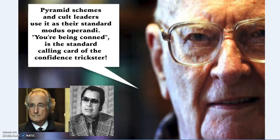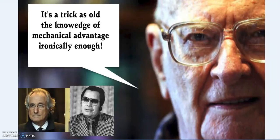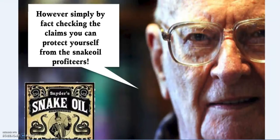Pyramid schemes, cult leaders such as Jim Jones, or fraudsters like Bernie Madoff use this as their modus operandi. You know you're being conned — this is the standard calling card of a confidence trickster. It's a trick as old as knowledge of mechanical advantage, ironically enough. Simply by fact-checking claims you can protect yourself from snake oil salesmen — and there are more than a few of them on both the establishment and alternative sides. No one is perfect and an error or two is no sign of deceit. However, a consistency of erroneous and easily checked claims is a definite red flag. Beware.